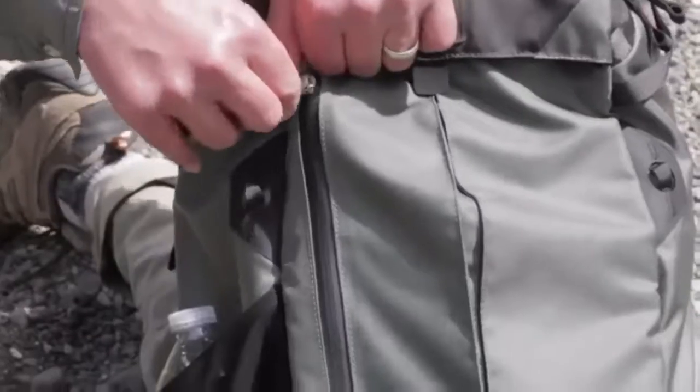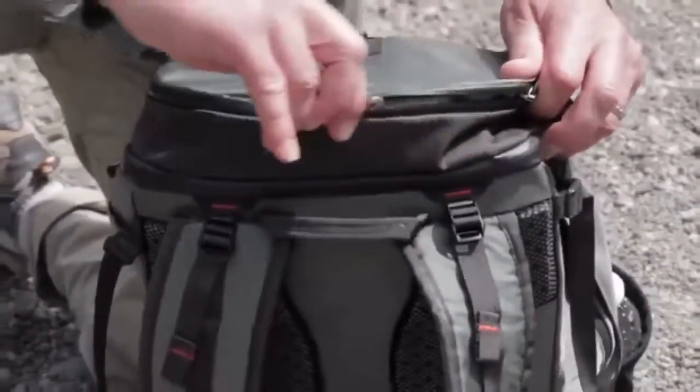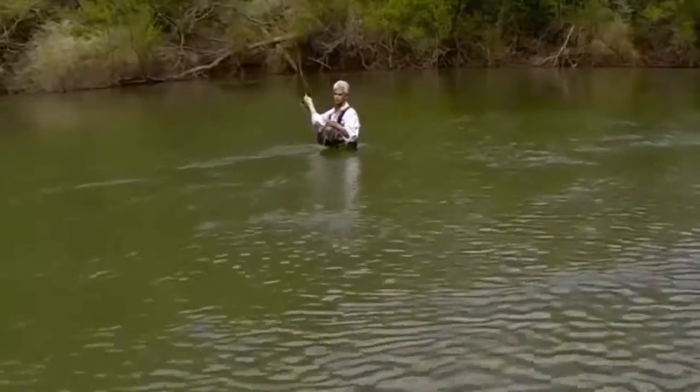And with thoughtful accoutrements like fly patches, rod ties, water-resistant zippers, multiple pockets, and hydration bladder compatibility, you're set for a great day fishing.